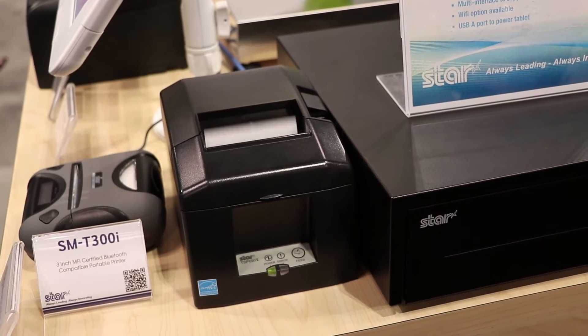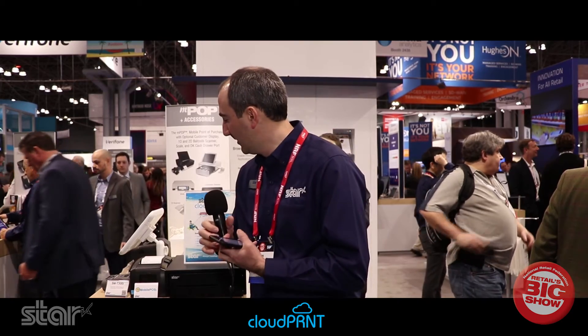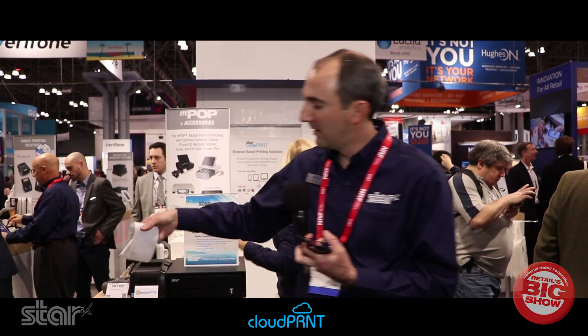We're going to do a little demo here with 2Pix from eMobile POS. I'm on my phone, I'm going to place the order, pay, and the order is going to come out of the printer. And that's my order waiting for me at the restaurant.